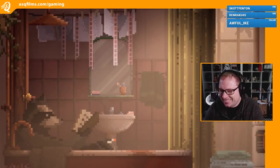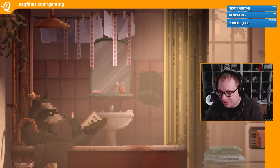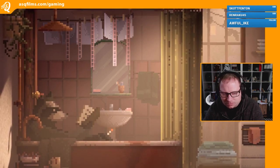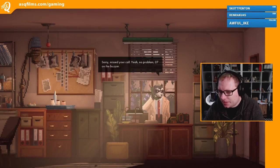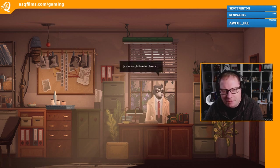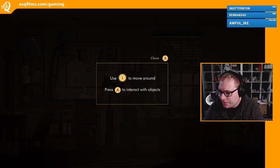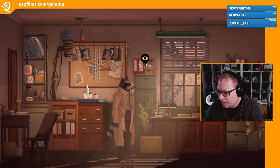Oh, I like that cigarette loading thing. And it's pixel art - very much pixel art. Okay, the raccoon answers the phone. Missed your call - yeah, no problem, 27 on the buzzer. Just enough time to clean up. Controls: use L to move around, A to interact with objects. Cool, okay - case files.